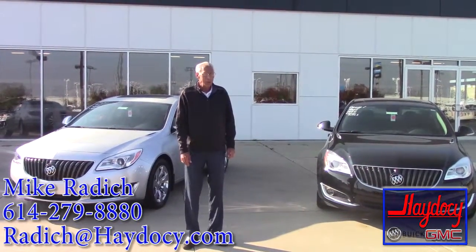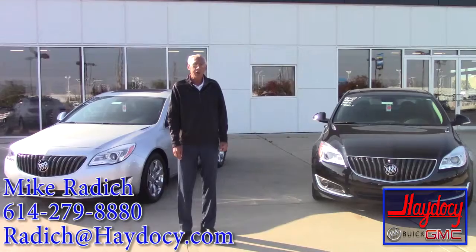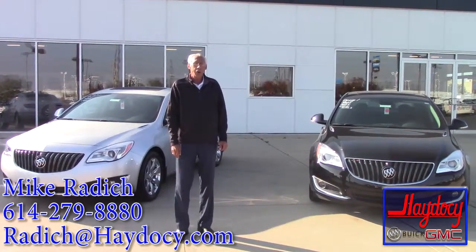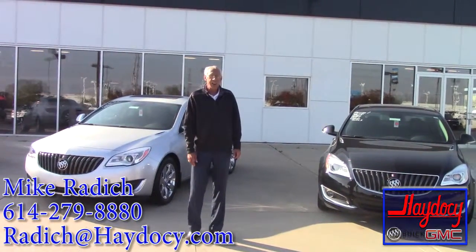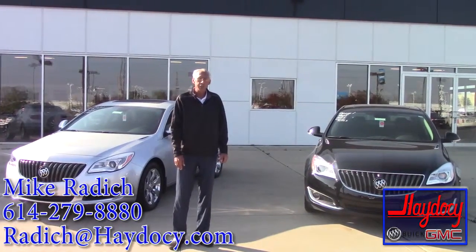Thanks again for checking out our website. This is Mike Gratish from A2C Automotive. You can reach me at 614-279-8880, or you can email me at radich@a2c.com. Hope you have a great day and hopefully see you soon to drive this new vehicle.